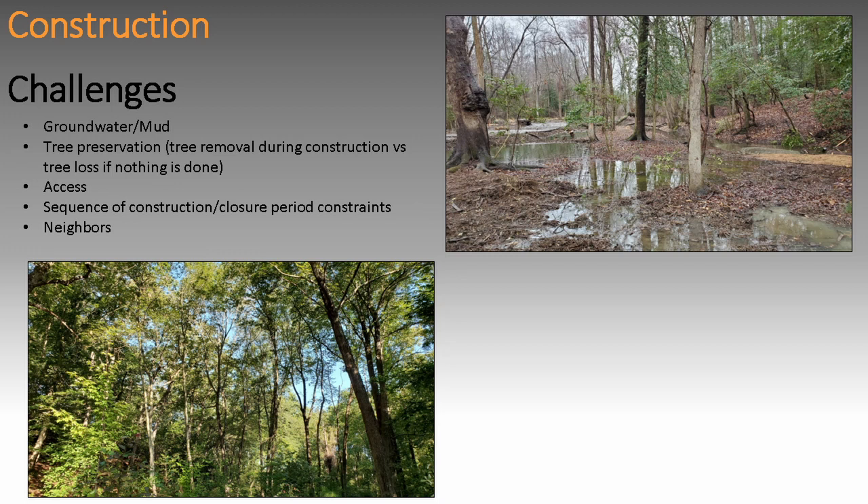Another challenge sometimes is the neighbors. Luckily, this neighborhood was entirely in favor of this project. The people who had the construction entrance in their backyard actually came to us and said, 'If we build a couple of owl boxes, will you guys hang them in the trees?' It's great when you have neighbors like that — they become your allies. If you can find them before a project starts, they can help get everybody else on board.